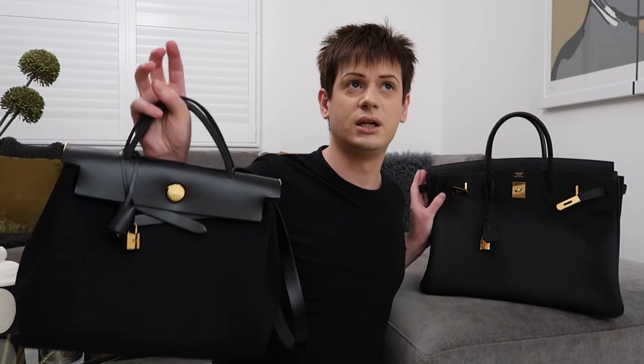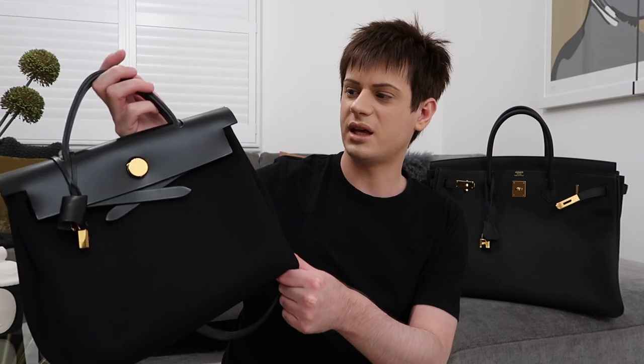There is only one other size of Herbag that would be good, which is the size 39 — I tried it on and it's too big. The good thing about the Herbag is that this is really the best size to get, so you don't have to think about sizes as much. I'd just say get the 31 if you're considering the Herbag. Compared to the Kelly, the construction is entirely different — the Herbag is more casual and less feminine than the Kelly.